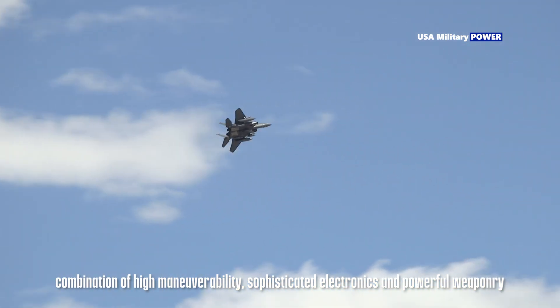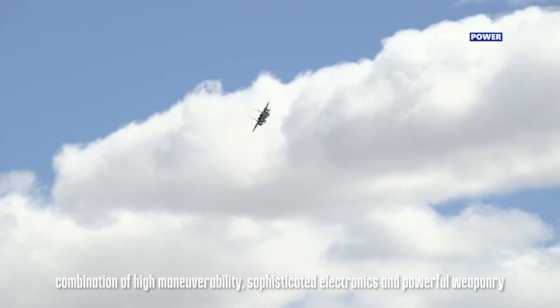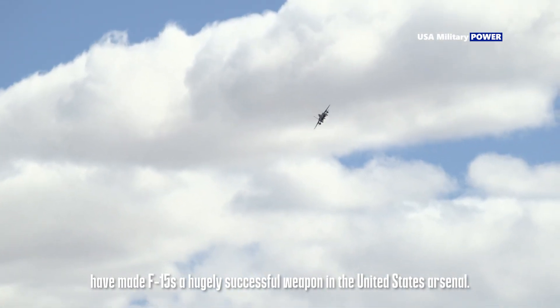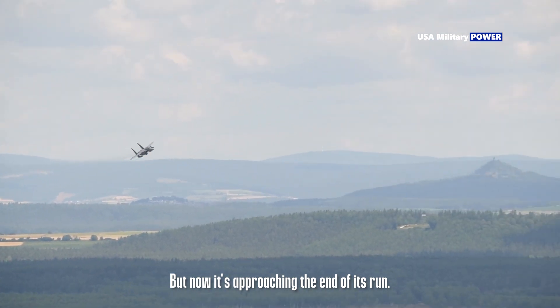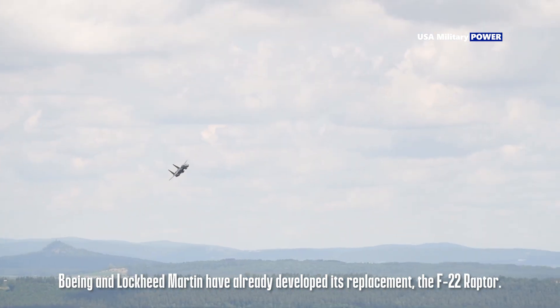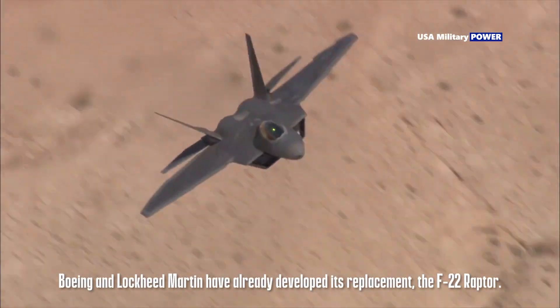The combination of high maneuverability, sophisticated electronics, and powerful weaponry has made the F-15 a hugely successful weapon in the United States arsenal. Boeing and Lockheed Martin have already developed its replacement, the F-22 Raptor.